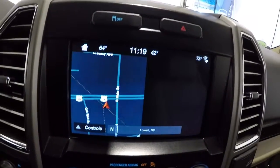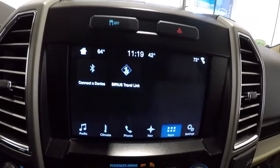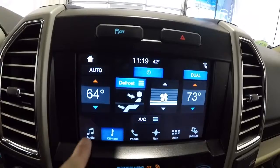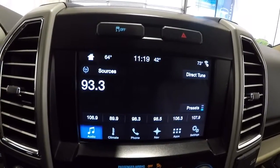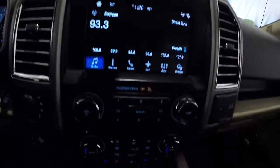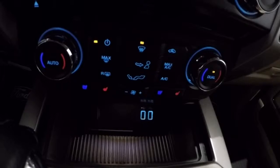I'm going to take us back to the home screen. Got all your apps here, climate, and your audio. It does have the power rear window, and then you got your universal remote here. Once again, dual climate controls, heated seats, air conditioned seats.